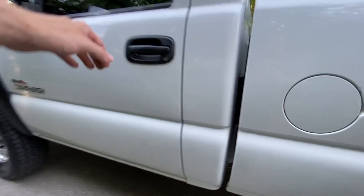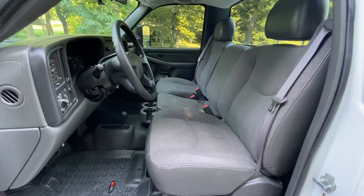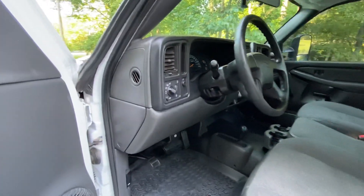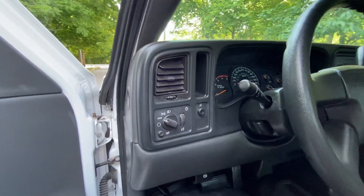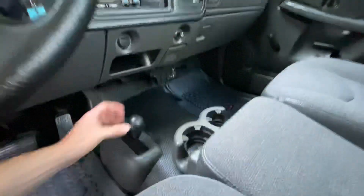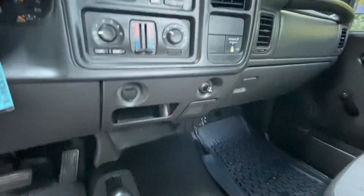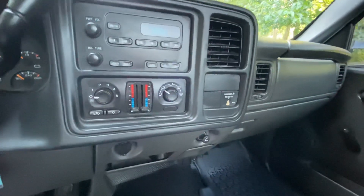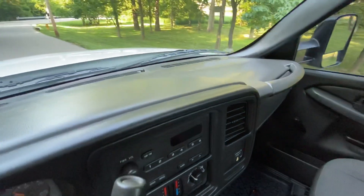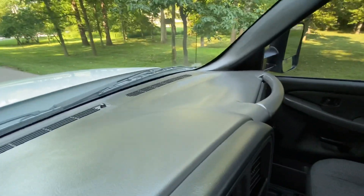Let's take a look at the interior. The truck has a very clean, immaculate interior — no big rips, no big stains, nothing of the sort. It has a reliable four-wheel drive shifter on the floor, dual climate control for passenger and driver. See how the dash is not faded, not cracked or anything like that.